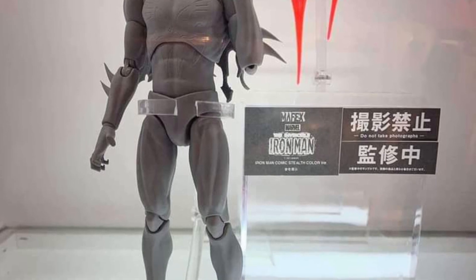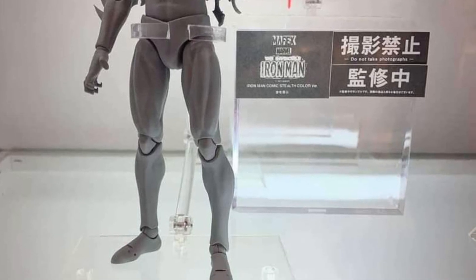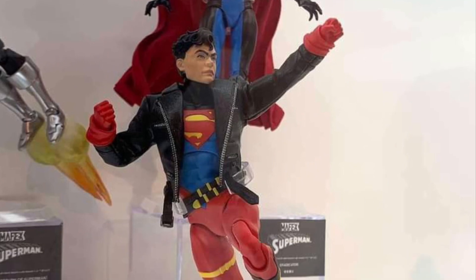Spider-Man 2099 prototype. Let's wait for the finished product. I mean, I like the S.H. Figuarts one — I think that one looks pretty good.